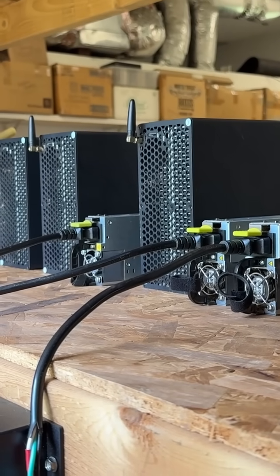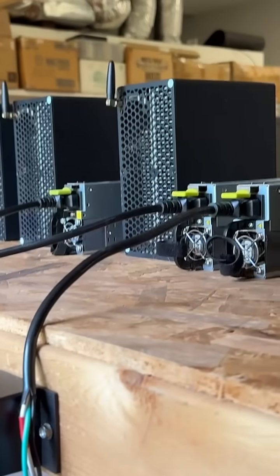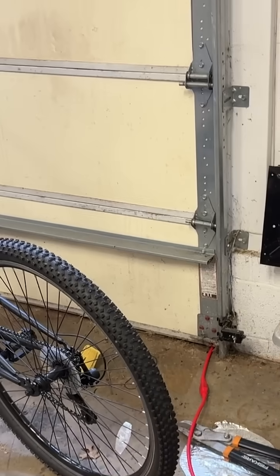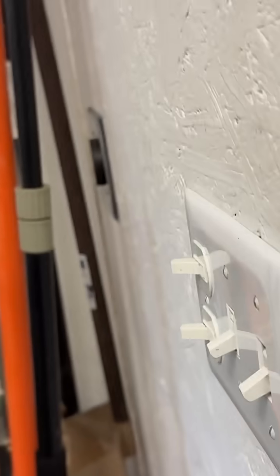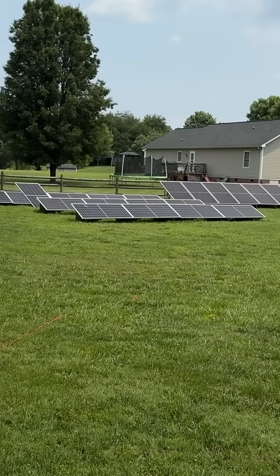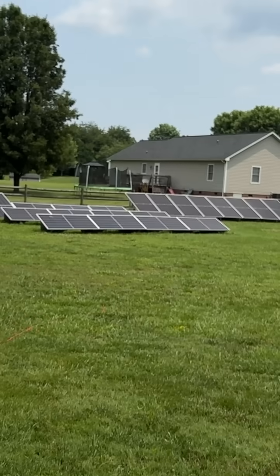Hey, this is Todd at NC Solar Electric. I'm in here setting up my little mining farm. I got my PDU set here and this red extension cord comes out through my garage and connects to that first row of solar panels. This is my extension cord that I set up.